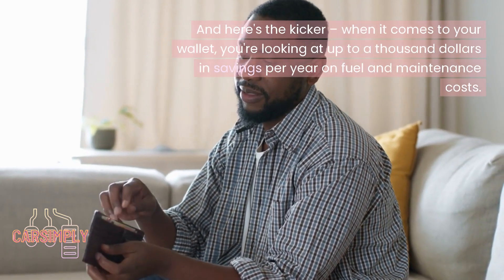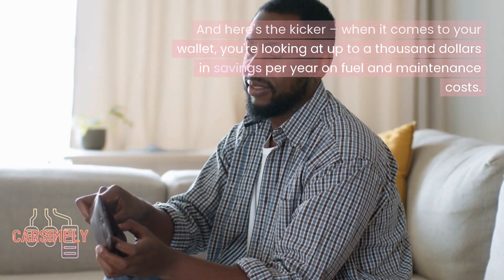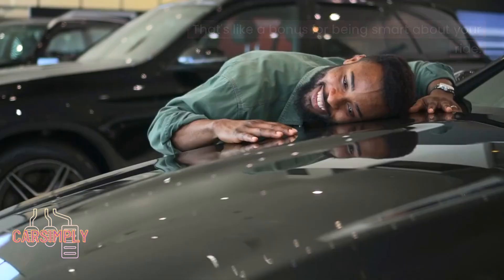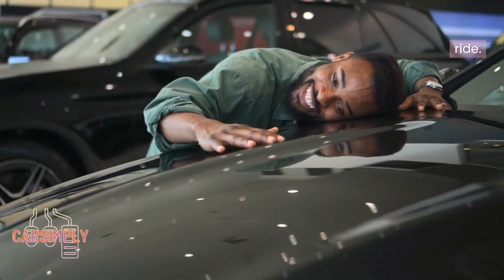When it comes to your wallet, you're looking at up to $1,000 in savings per year on fuel and maintenance costs. That's like a bonus for being smart about your ride.